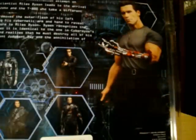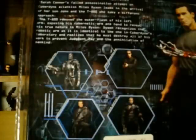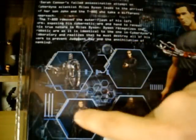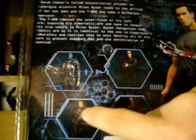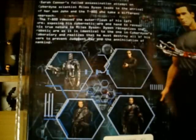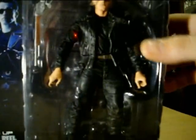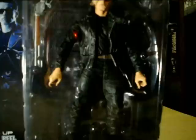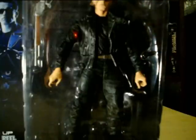I have them all now except for the Endoskeleton and the Cyberdyne Showdown Arnold — I can't find that one. I can get it on eBay but I try to find these in my area so there's no shipping, it's pretty much half the price. The Pescadero Escape — it's the same Arnold, he's got glasses on and he has his shotgun.